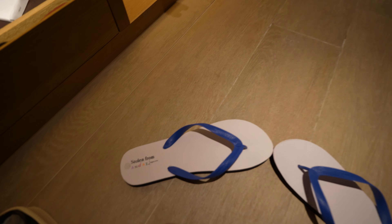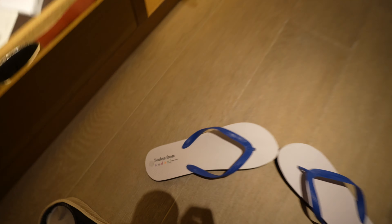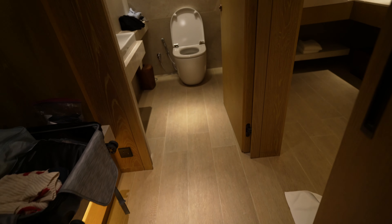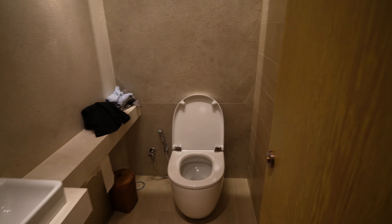The slippers are really funny — they're like sandals, and on the bottom on the heel it says 'Stolen from Andas Singapore.' I love this quirk about the hotel. I'm definitely going to steal these. Anyway, the toilet is in a separate room — you can close the door.